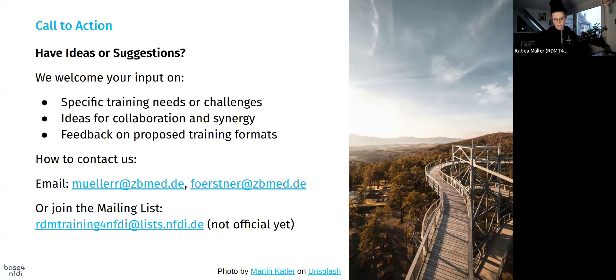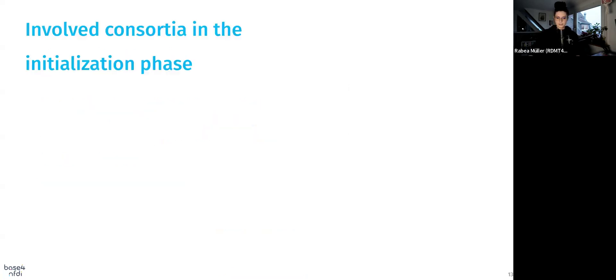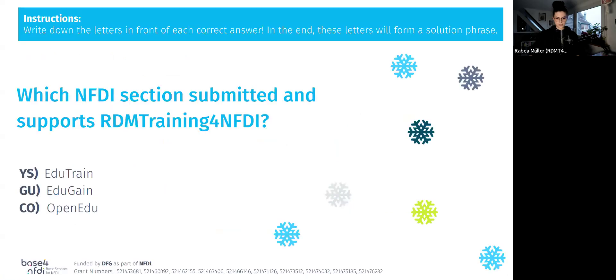You can contact me or Konrad Förstner — I've put our emails in. You can also note down the mailing list, which is not set up yet but is coming. Last but not least, a little quiz: which NFDI section submitted and supports RDM Training for NFDI? Is it edu-train, edu-gain, or open-edu?